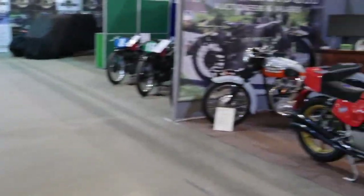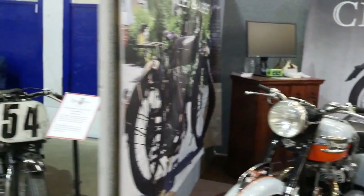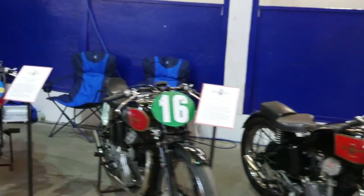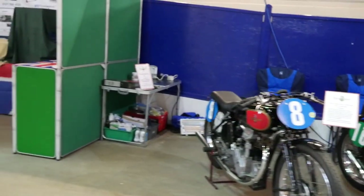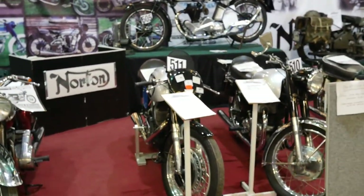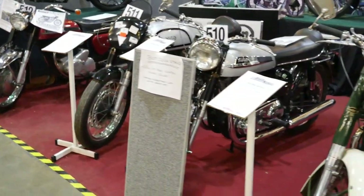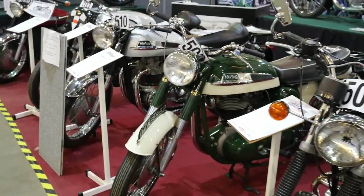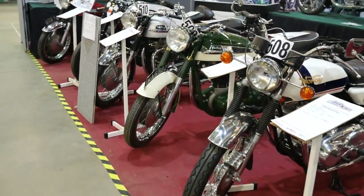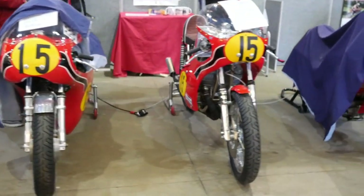These are the Velocettes right next to the MV Augusta opposite. That was an auctioneer's and they're using it as a prop, but nonetheless the bikes were fabulous. Just around the corner from the MV Augusta is a fantastic Norton stand showing a whole range of Nortons over the years. These bikes have been iconic to the British scene — there's just no way you can deny that. I've had a few Nortons in my time. And then we've got Triumphs right next to them.